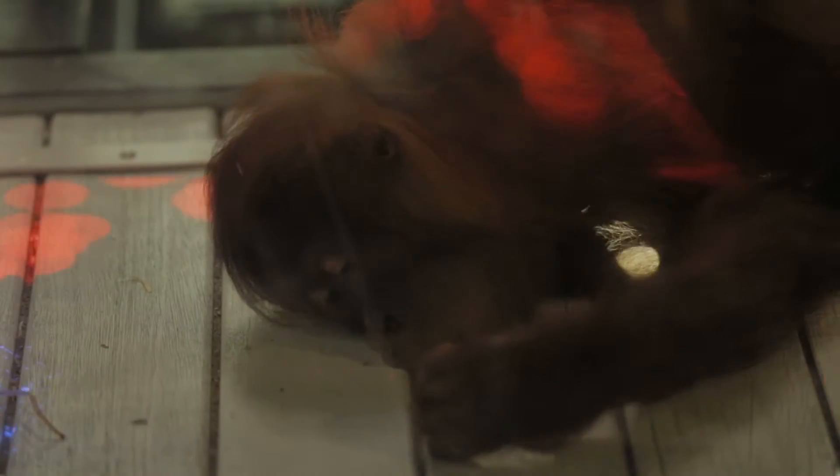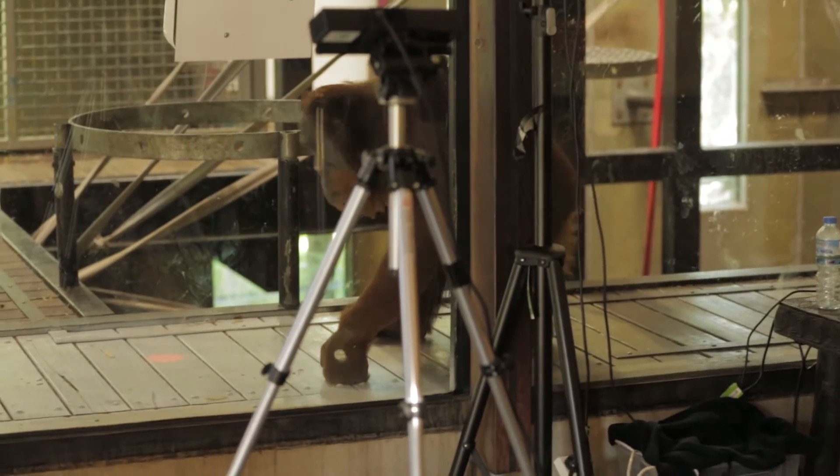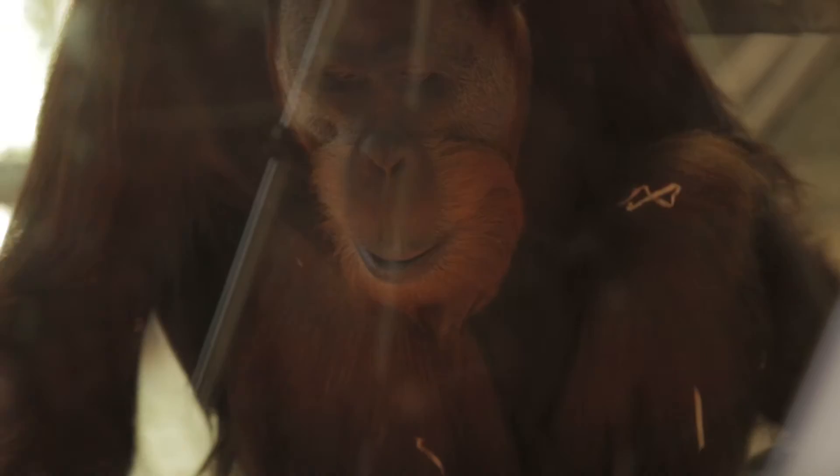To enable that we've got a Microsoft Kinect sensor sitting outside of the enclosure. That detects the orangutan's movements through the glass and we can then tell when an orangutan is touching the interface and the app can then respond.